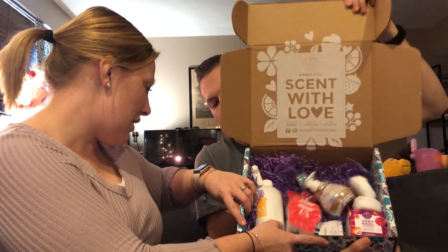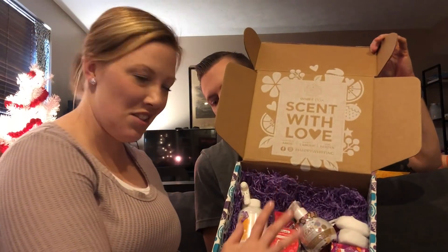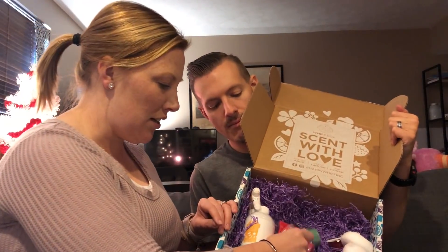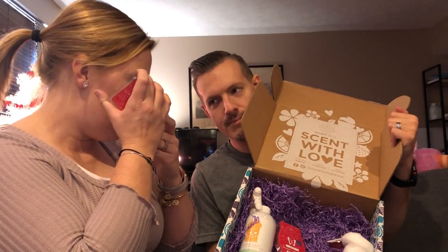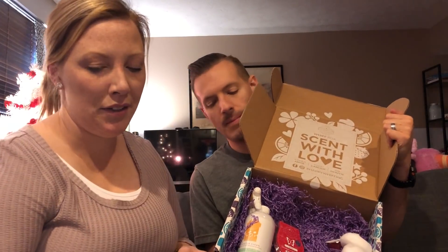There's a lot in here. It looks like a vanilla bean buttercream hand soap. There is a Perfect Peppermint Scentsy Bar. This smells so good. I love Perfect Peppermint. That would be really pretty in the basement down here.